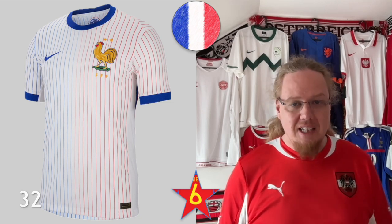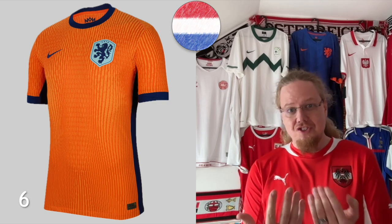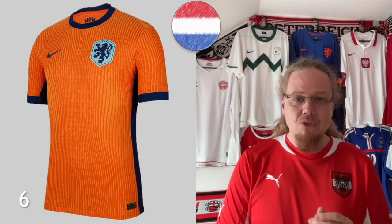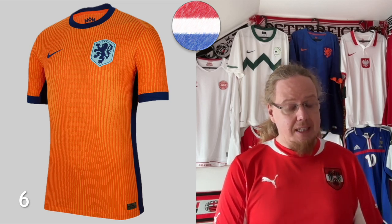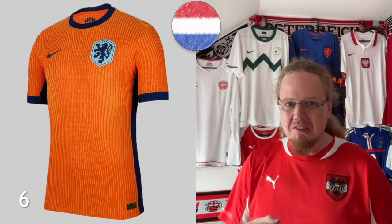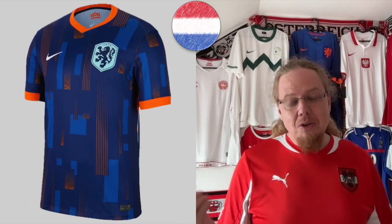Netherlands is another great Nike effort by being rather plain. I absolutely love the two different shades of orange, trimming it in dark blue and then having the lion on a light blue shield — a color scheme we haven't seen with the Dutch before but it looks really really well. This jersey I wasn't excited about when I first saw the leaks, but the more I see it the more I like it. I might actually like it over the France jersey for my collection. I have it at number six and it's also an eight-star jersey.